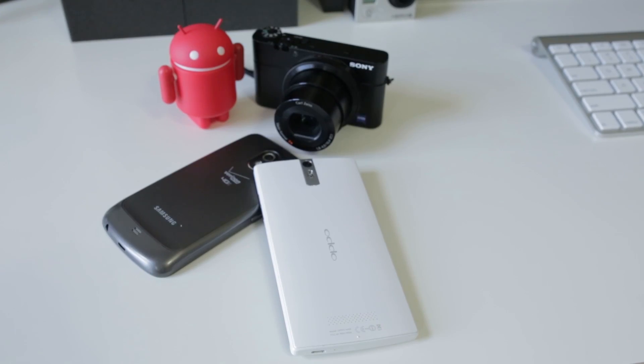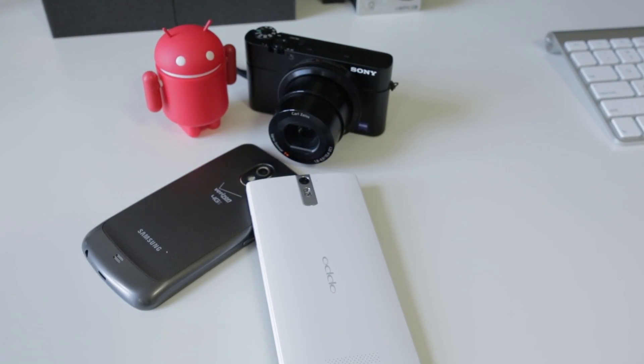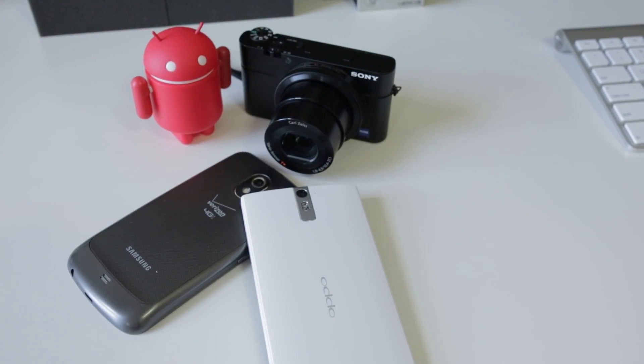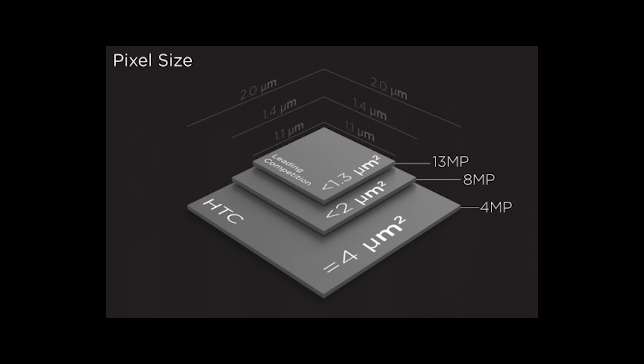Instead, HTC decided to develop their own technology. Up until now, smartphone sensors and cameras have stayed about the same size, but manufacturers have been cramming more and more pixels into them — we've seen it go from 4 megapixels to 8, to 12 and 13 and even higher. As you cram that many more pixels onto the same size sensor, the pixels get significantly smaller and smaller.